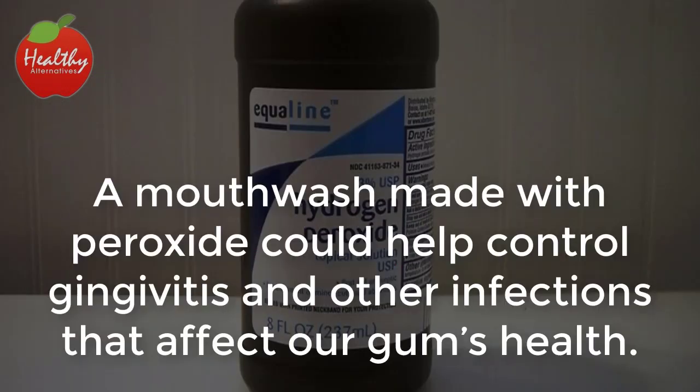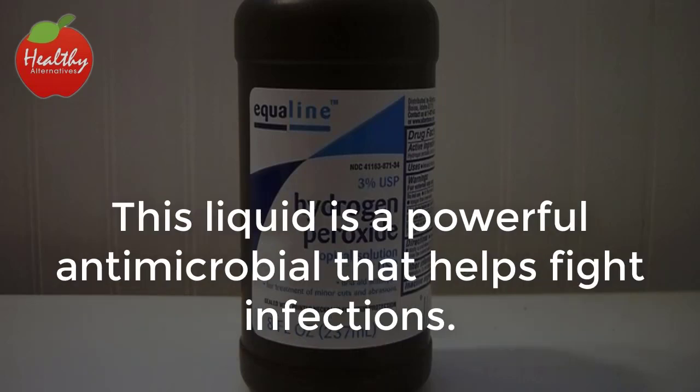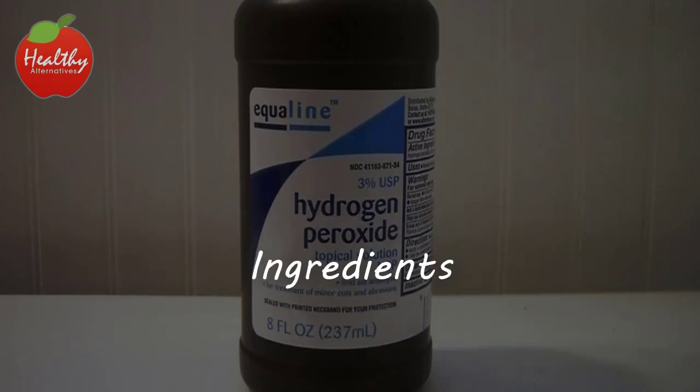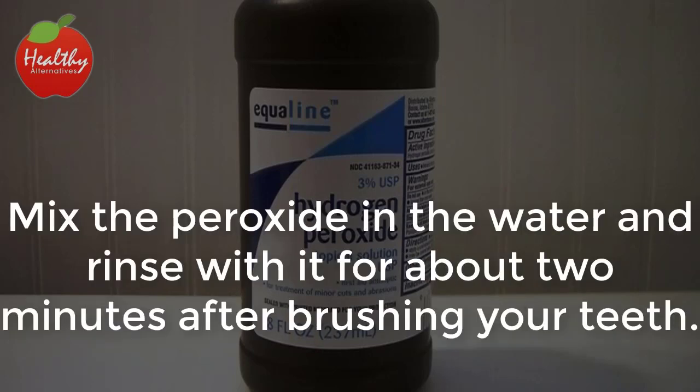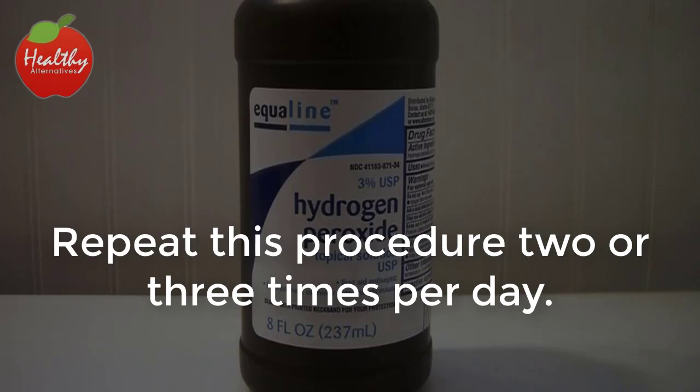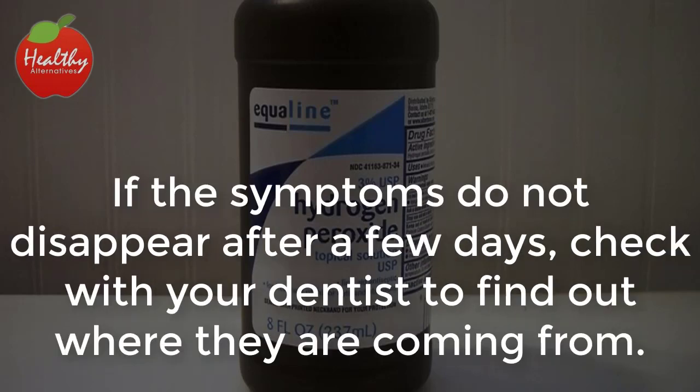5. Peroxide. A mouthwash made with peroxide could help control gingivitis and other infections that affect our gum's health. This liquid is a powerful antimicrobial that helps fight infections. Mix 2 tablespoons of peroxide in 1½ cups of water and rinse with it for about 2 minutes after brushing your teeth. Repeat this procedure two or three times per day. If the symptoms do not disappear after a few days, check with your dentist to find out where they are coming from.